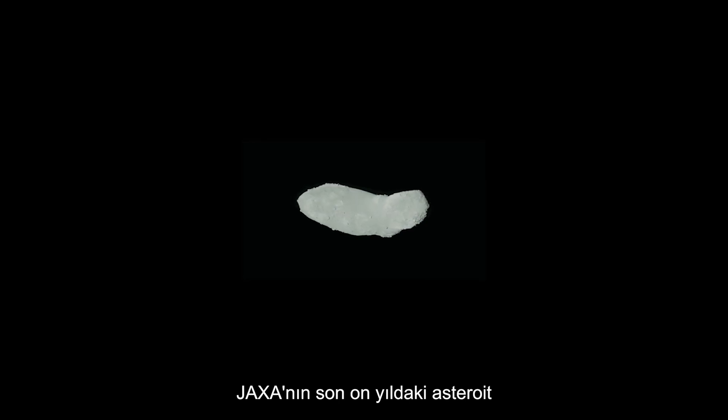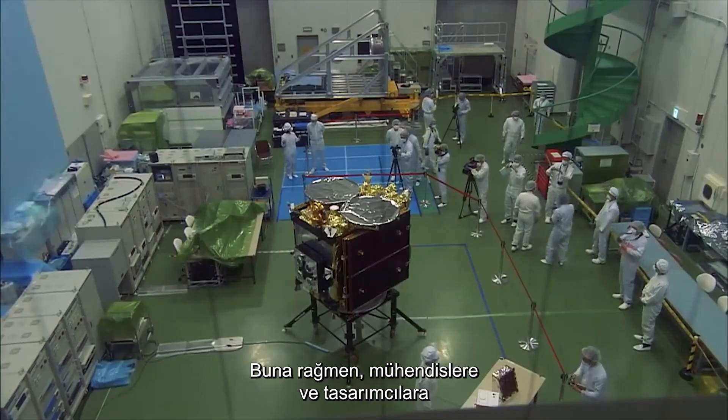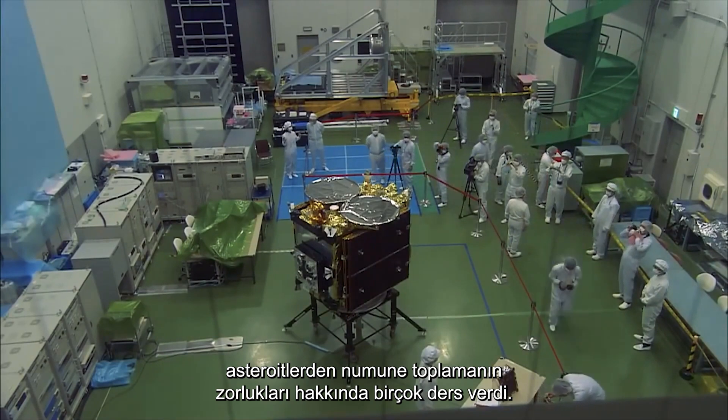JAXA's sample mission from asteroid Itokawa from the last decade returned mixed results. It did, however, teach engineers and designers many lessons about the difficulties of collecting samples from asteroids.